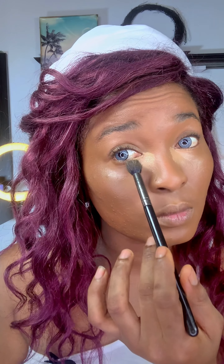Let me just do a coverage test for you guys. I'm going to give this some time to settle and I'll show you guys what I meant when I said this foundation is self-setting. So guys, this is the foundation on me so far without anything else on top.